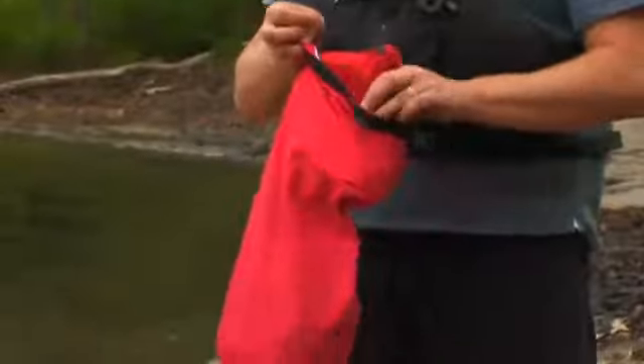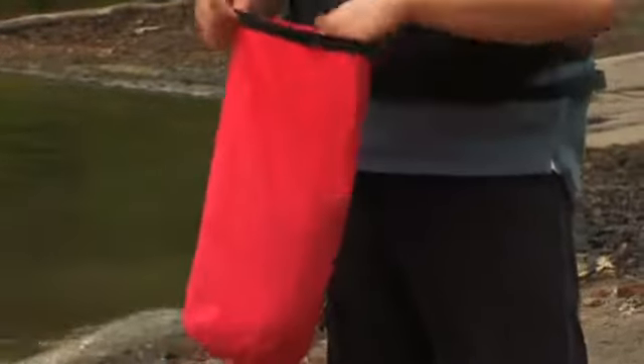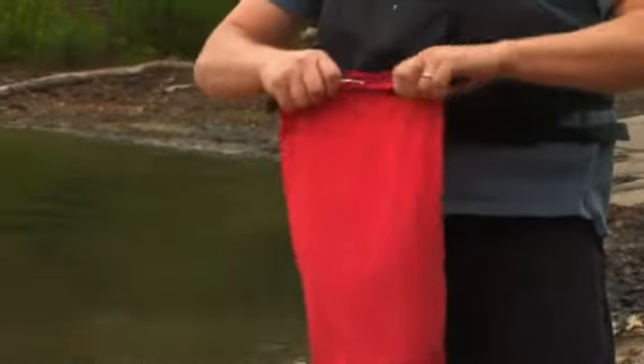A dry bag is a great place for keys, wallet, cell phones — anything that you want to keep dry.